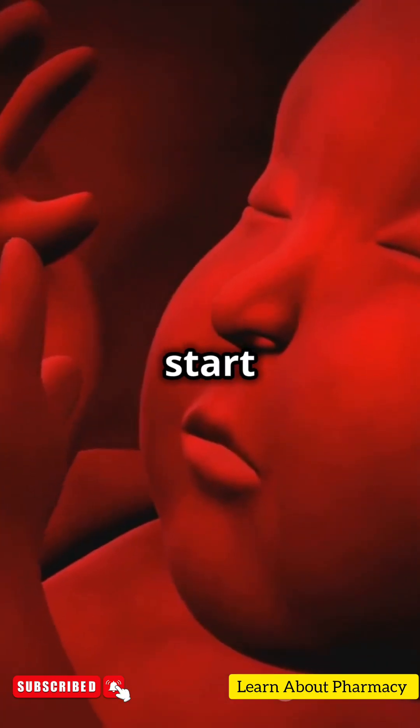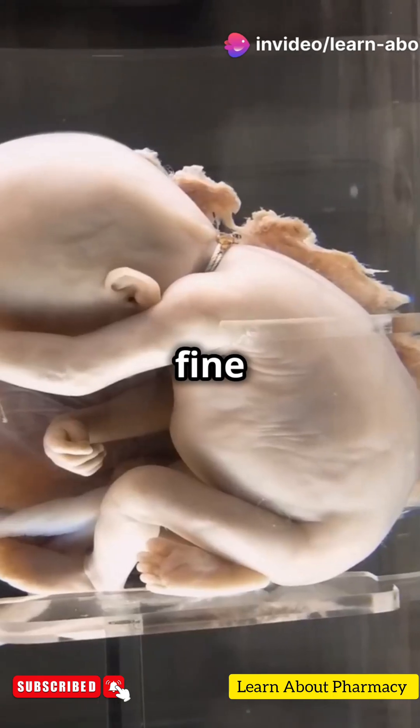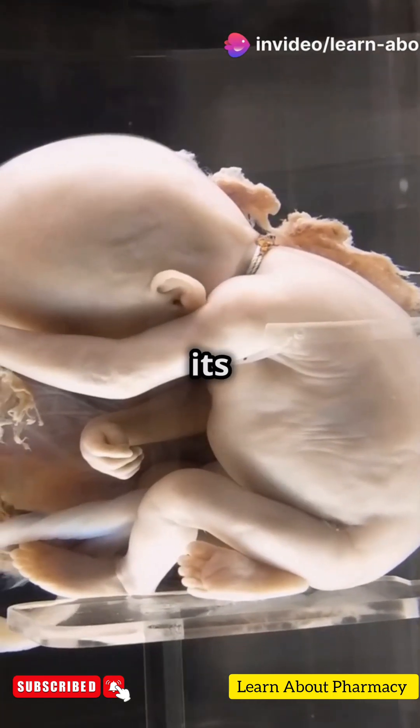Month four marks the start of the second trimester — hello, baby movements! By the fifth month, the baby can hear sounds, and a fine layer of hair called lanugo covers its body.